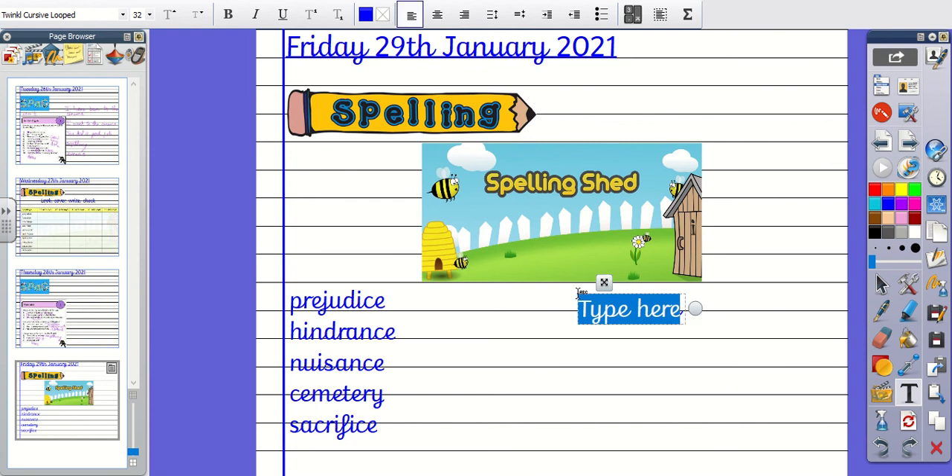Number five was Sacrifice: S-A-C-R-I-F-I-C-E. Number six, Celebrate: C-E-L-E-B-R-A-T-E. Number seven, Certificate: C-E-R-T-I-F-I-C-A-T-E. Number eight, Deceased: D-E-C-E-A-S-E-D.